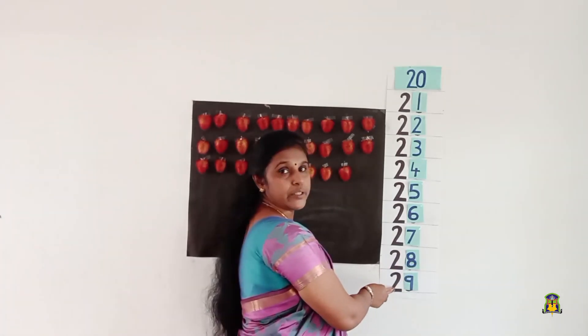After number 28 — 2, 9, 29. Okay children, now we know the concept after. We have covered the numbers from 1 to 29.